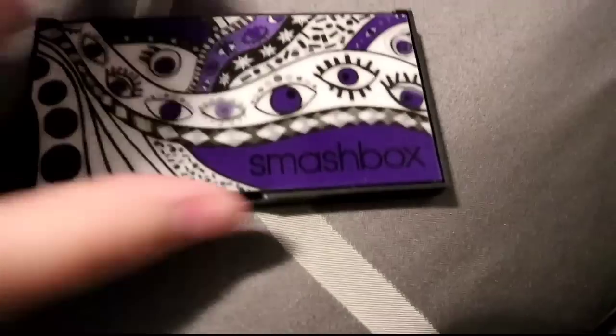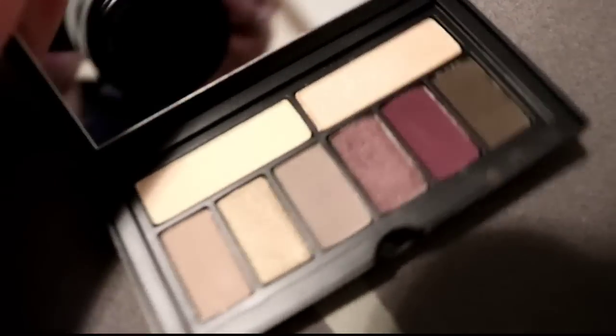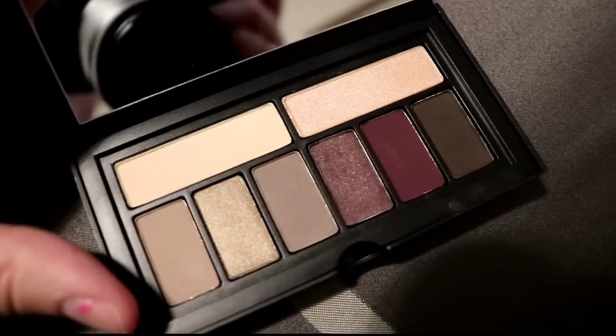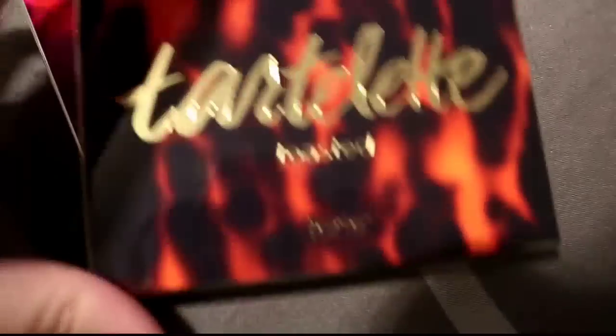Then there's the Smashbox Sultry eyeshadow palette — a really cool-toned palette with about two purples. I don't reach for it and I don't care about it, so it can go.